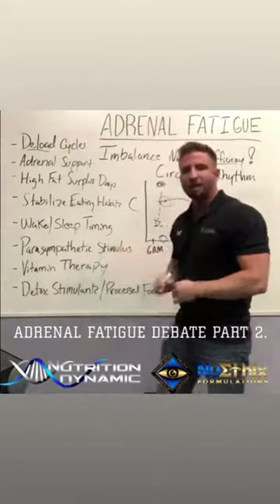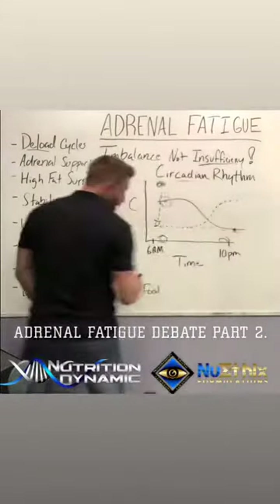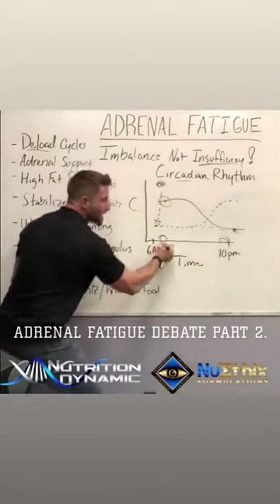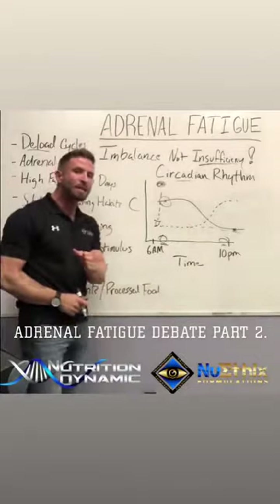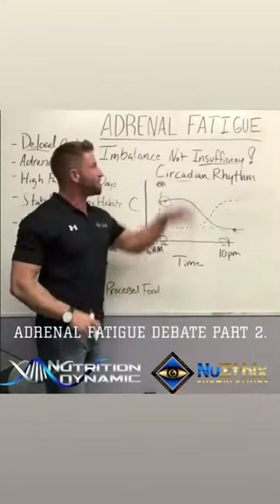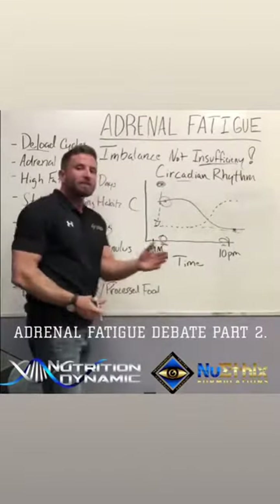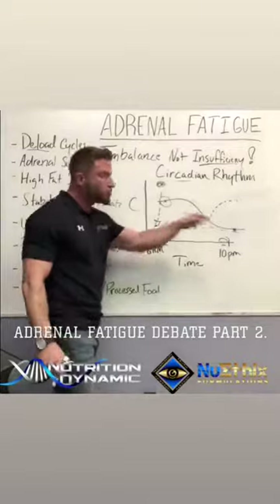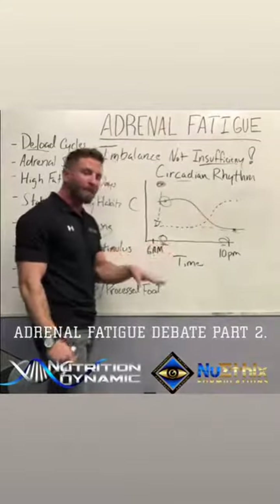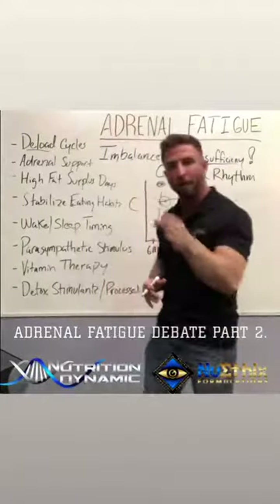Wake/sleep timing — Netflix has got to go. Choose a consistent time: get up at 7 a.m. every day, go to bed at 9, making sure you're getting eight to ten hours of sleep. The more sleep you get, the faster this goes away. Even if you can only sleep six hours, go to bed and wake up at the same time every day and your body's circadian rhythm will adapt.